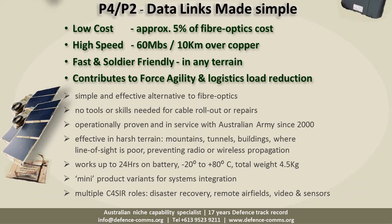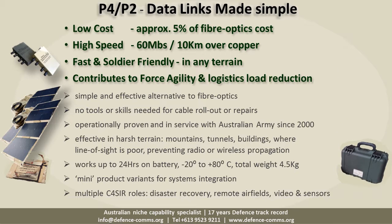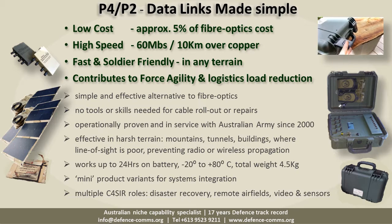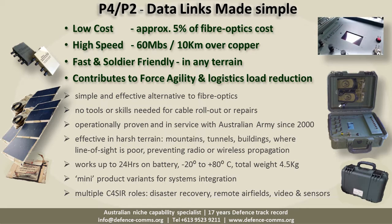These are data links made simple — portable, deployable, secure and transparent. Fast and soldier-friendly to set up anywhere a data link is needed, and especially in harsh terrain where poor line of sight inhibits radio or wireless signals.